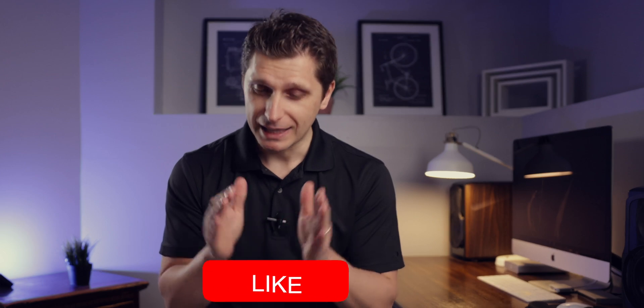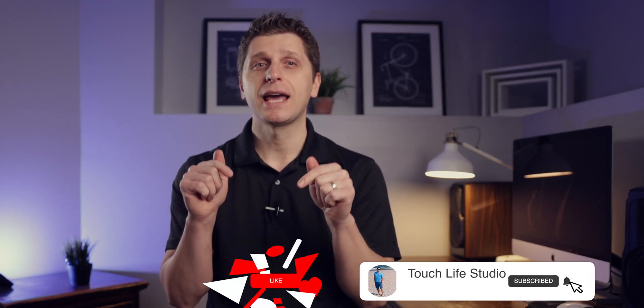If you are new to my channel and would like to be notified about a bunch of Nikon Z9 content coming up, please consider subscribing and liking this video as it helps the channel to grow. Now, back to the topic.